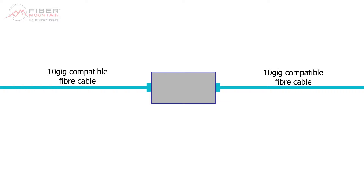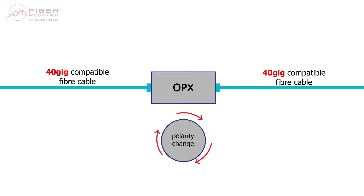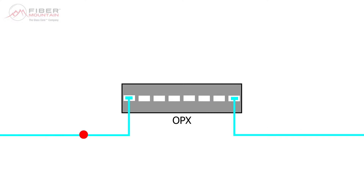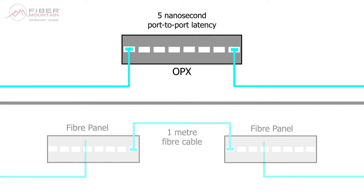The longevity of existing infrastructure can also be extended with the OPX. As we are now able to control the polarity of the multi-fiber backbone cables at a pair level through software, we can reprogram legacy 10-gig fibre connections to be 40-gig compliant instantly. A significant performance metric in any network is latency — the time taken for information to be relayed from an input port to an output port. The OPX has a port-to-port latency of just 5 nanoseconds, equivalent to the time it takes light to travel through 1 metre of fibre cable. And because the OPX is making the light path connections at the physical layer, it doesn't matter what higher layer protocols you want to transmit through your fibre network.